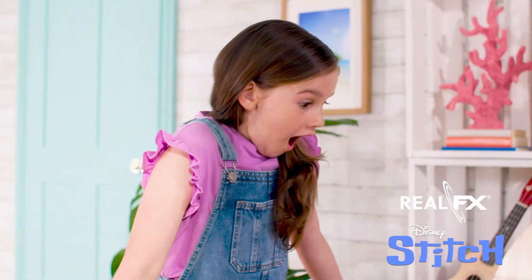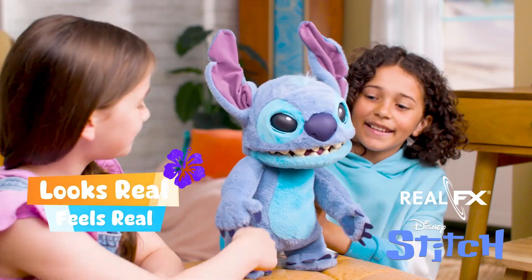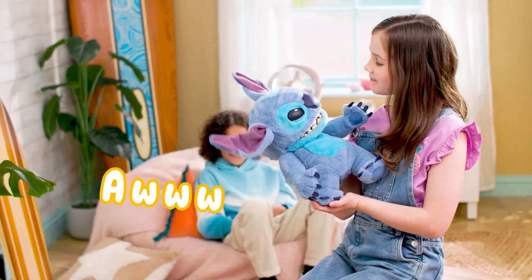Real FX Disney Stitch, your very own best friend. He looks real, feels real, and sounds real. With more than a hundred authentic sounds and actions.